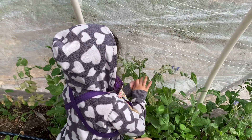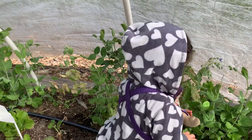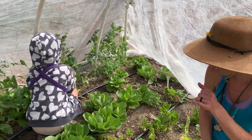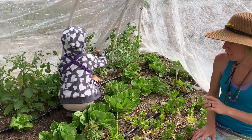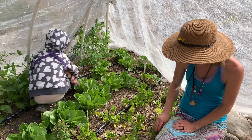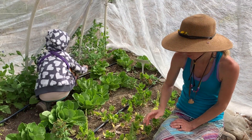Edible flowers! These are borage — they're also a very good companion to have in the garden and good for the bees, but their leaves are a little irritating so just watch the leaves. Romaine is growing here. This is spinach — our spinach did not do well this year; it all bolted.